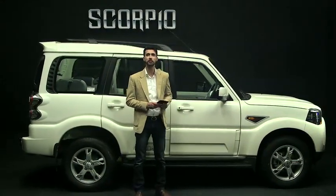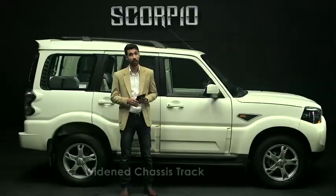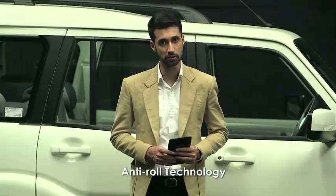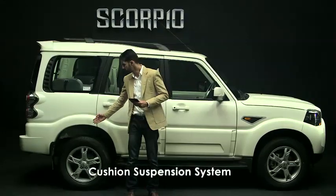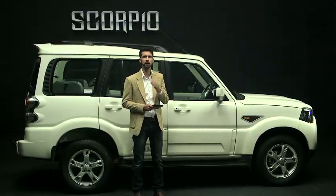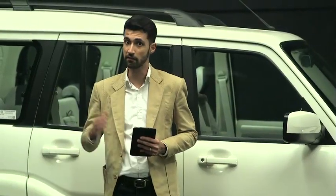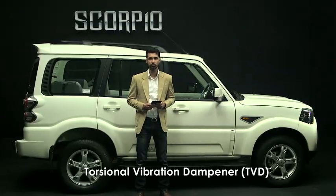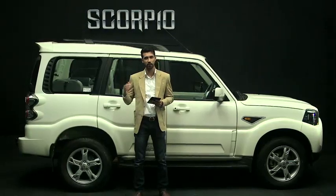The new generation Scorpio comes with a new 5-speed manual transmission gearbox. The improved gear shift quality makes gear changing very smooth and fatigue-free. The widened chassis track and anti-roll technology reduce body roll and provide extra stability at high speeds. The cushion suspension system makes for a comfortable and pleasurable ride, and the combination of front double wishbone and rear multi-link suspension gives a smoother ride even on uneven roads. A torsional vibration dampener has also been added to the axle, reducing vibrations from the driveline.